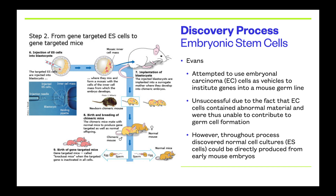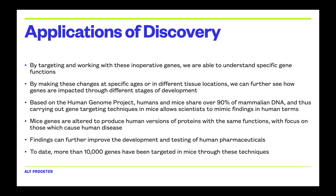An important application of this discovery is how this work on mice translates to humans. Based on the Human Genome Project, humans and mice share over 90% of their DNA, meaning up to 90% of what we discover about mouse genes can be applied to humans and used to advance human pharmaceuticals. Today, more than 10,000 genes have been targeted in mice for the purpose of human advancements.